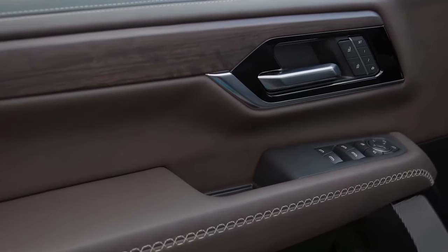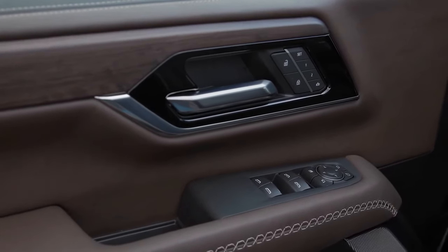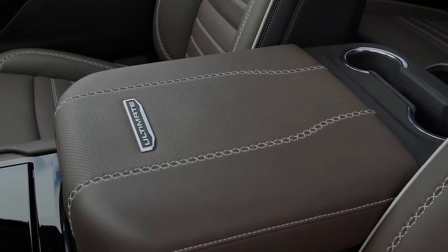What's new for 2025? Cosmetic updates include a restyled front fascia with new grille and headlight designs. The Yukon's front and rear lighting elements can now play animations, too. For the first time, there are flashy 24-inch wheels that are standard on the Denali Ultimate but optional on the regular Denali.